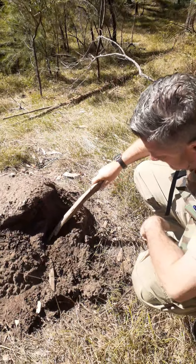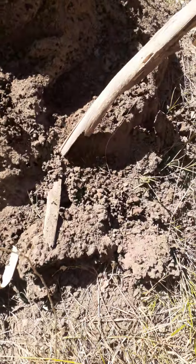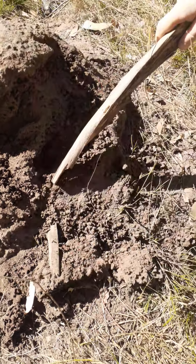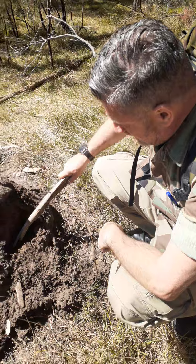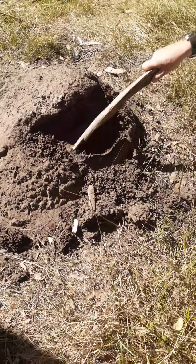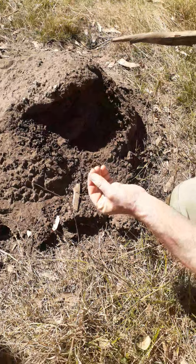We can see here we've got some ants, and when you smell the ants on these things they smell like salt and vinegar. When you pick them up you can lift them like that and they actually smell like you're in the chip shop with salt and vinegar. You can add them to your food. What I'm looking for is termites here — the little white ants.